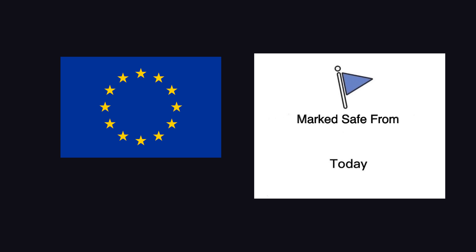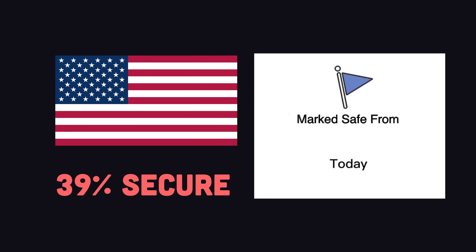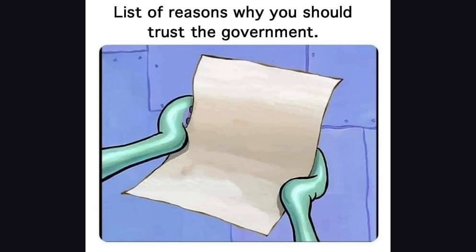As usual, the EU is way ahead of the game here, where 70% of BGP routes have published ROAs, but that number is only 39% in the United States. That's not good, but you can blindly trust the government to get this all sorted out quickly and efficiently.